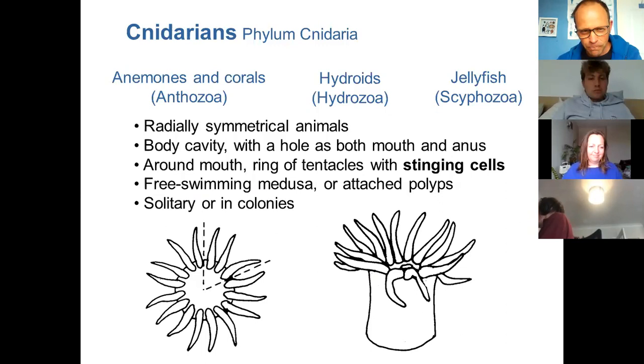Today we're really focusing on anemones, corals, and a few hydroids. They are radially symmetrical — if you take one of these animals you could cut it in half and both halves would be the same. Looking down on the top of an anemone you could take multiple slices like a cake and they'd all be the same. The animal has a body cavity with a hole which is the mouth. Food gets passed down into the mouth by the tentacles, is digested, but it's a one-way street — waste comes back out of the mouth, so effectively their mouth is also their bottom. Around the mouth they have a ring of tentacles with stinging cells. You can get free-swimming cnidarians, or attached ones which we call polyps; they can live on their own or in colonies.